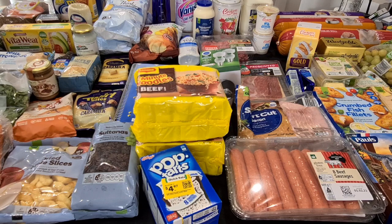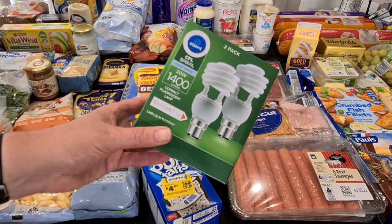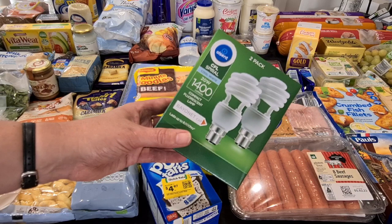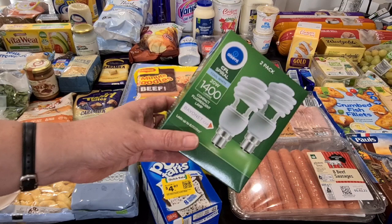I did need some more light globes. These were the only option I had — the little bayonet cap ones, cool white, which we use in the lights down in the bedrooms and the toilets. That was all they had, and so they were $10.50. I'm not sure if that's great value, but we needed them so I just had to get them.